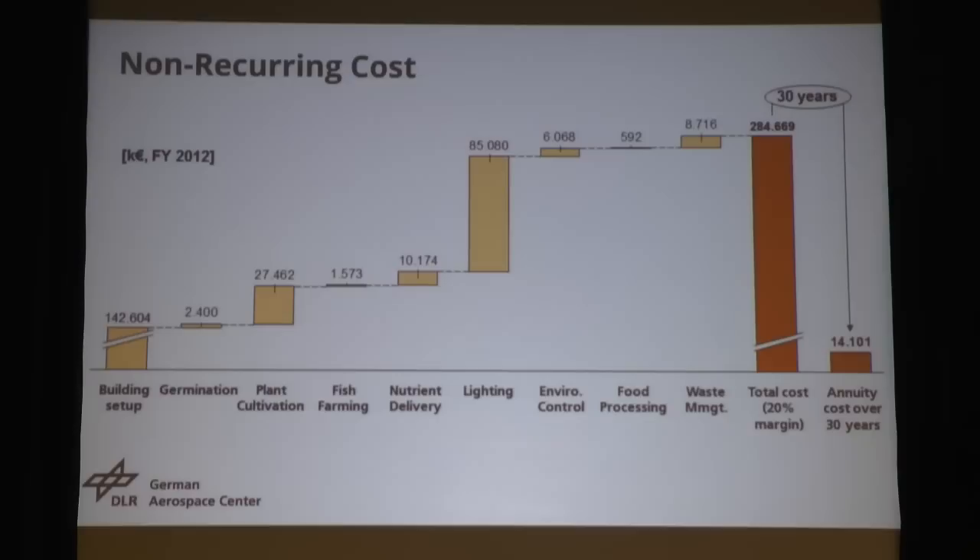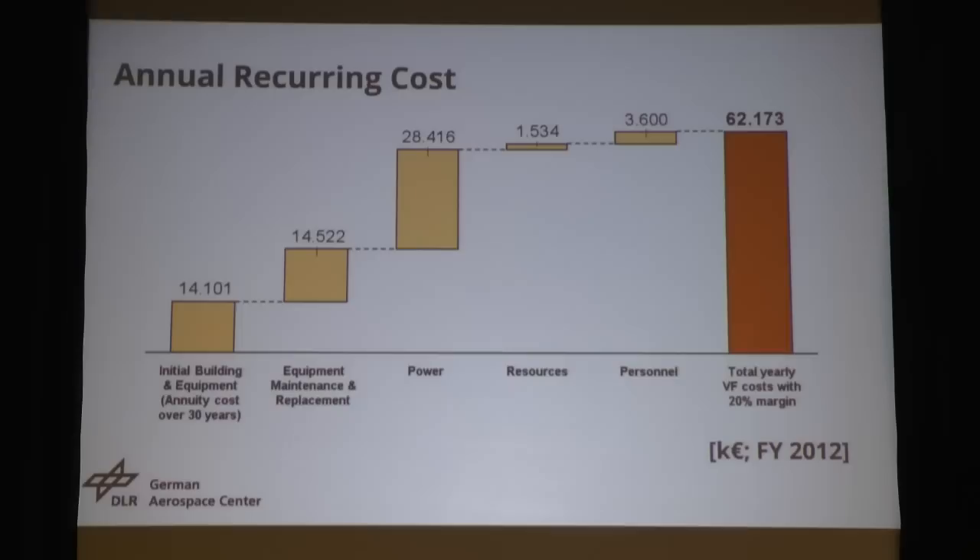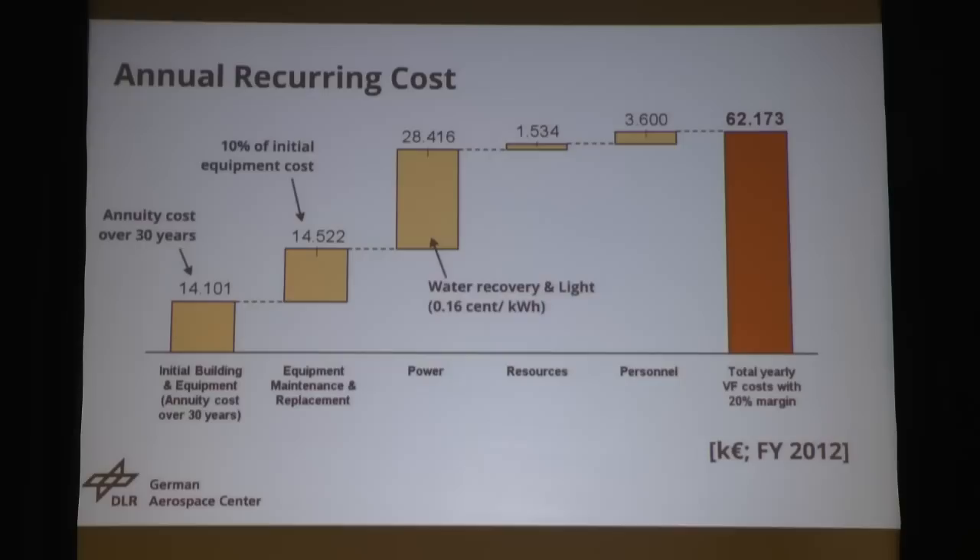We then did a 30-year annuity calculation — an annual cost — which comes to a variable of 14 million euros per year. We also calculated the annual running cost of the building. The 14 million euros per year covers the building. Then equipment breakdown: we assumed 10% of equipment has to be replaced per year — that's quite conservative, but we wanted to be on the safe side. The most expensive running cost is power, especially for water recovery and lighting. We used 16 cents per kilowatt hour, which is the basic German industry rate including all taxes. Then resources: seeds, water, additional fertilizer. And even personnel was not that expensive.